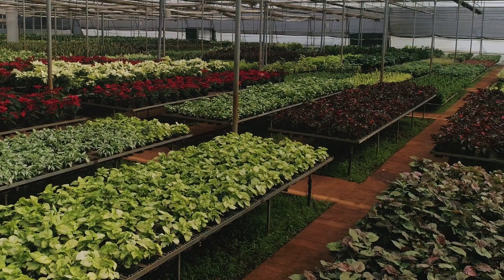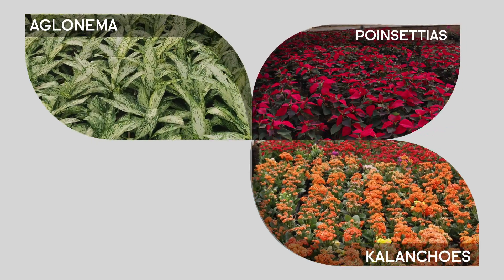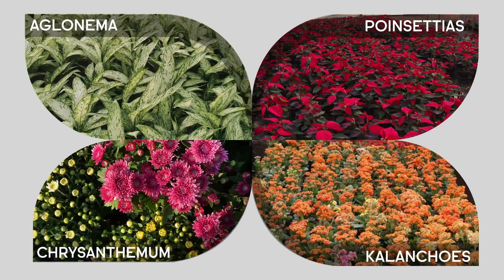Among these, Aglaonemas, Calincos, Poinsettias and Chrysanthemums have the highest demand.